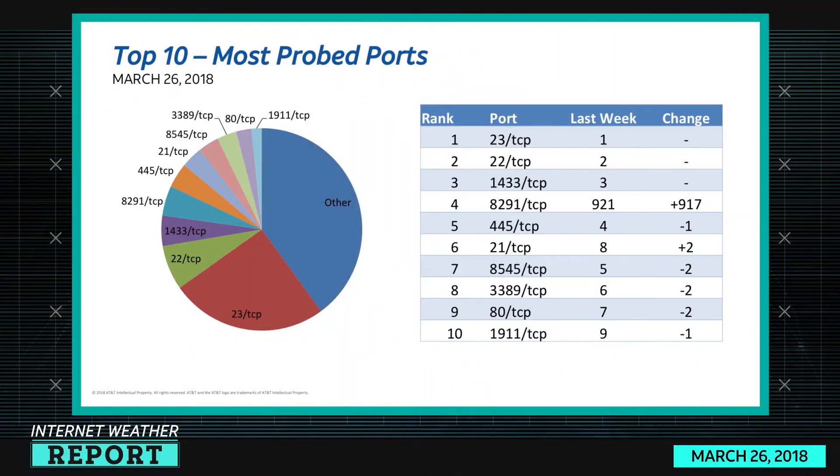Let's talk internet weather. We got the top 10 most probed ports. A lot of it looks pretty similar. Port 23 TCP is Telnet — that's been the king forever. Below that is port 22 TCP, that's SSH, also been in the top forever. 1433 is MS SQL.